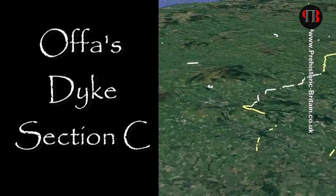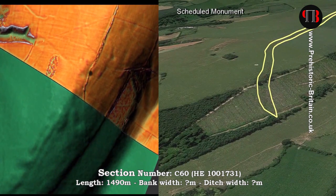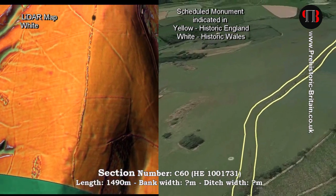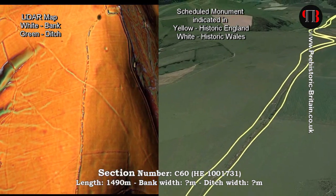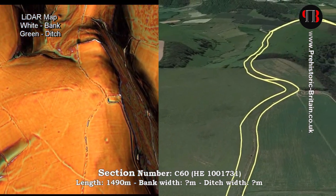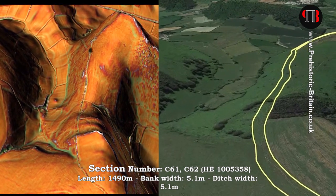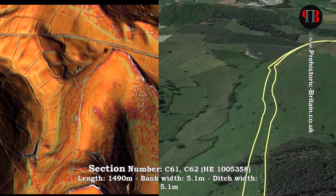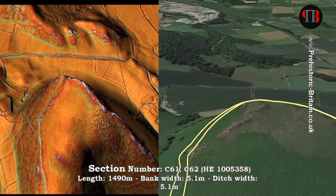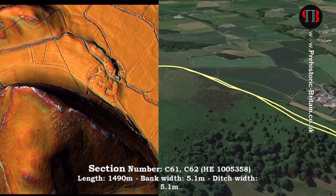In part three of the Offa's Dyke video series we're going to look at Section C to see what interesting features we can find. Section C is fascinating because it changes direction by 90 degrees. Fox states it's as though the builder of the dyke, before turning his back on the mountains and making for the Shropshire plain, selected the most commanding position on the march as an angle of the frontier line — kept high as a gesture of defiance. This is complete and utter nonsense; the incomplete gesture was an act of defiance, but not to the Welsh, as they couldn't see it unless they had already invaded through the six-mile gap in the south of this hill range.